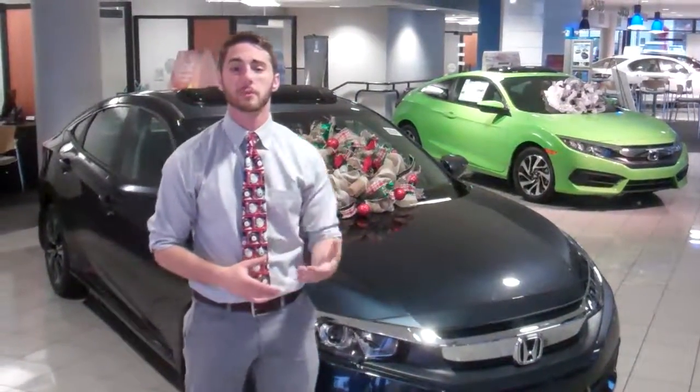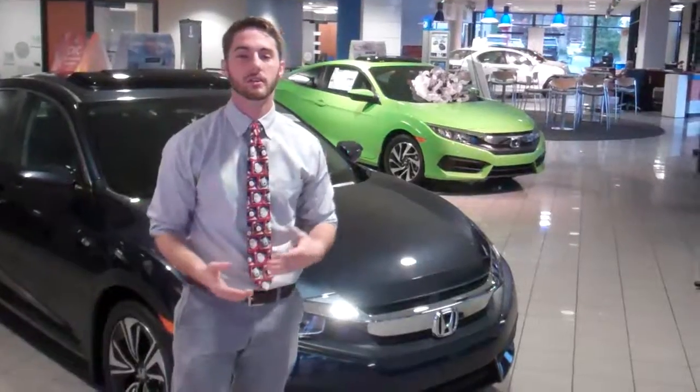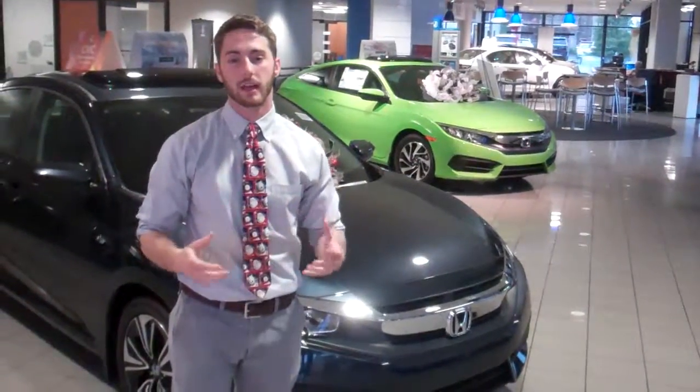Now this thing comes with a couple of different features like a lane watch camera, as well as Bluetooth and backup camera. We do have other options for you to take a peek at, some that come with leather, others that come with Apple CarPlay, that kind of thing.